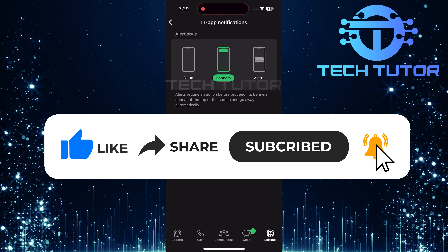Now that you're in Settings, scroll down a little until you find Notifications. Tap on Notifications to access more detailed settings related to notifications within the app. Next, tap In-App Notifications.